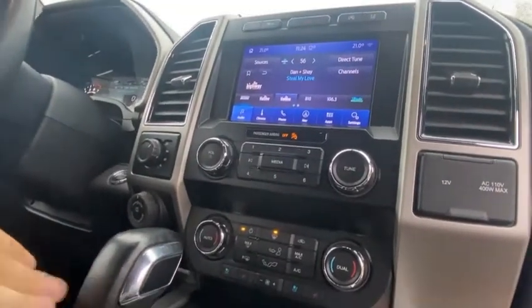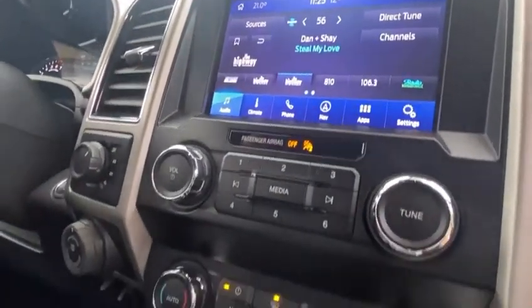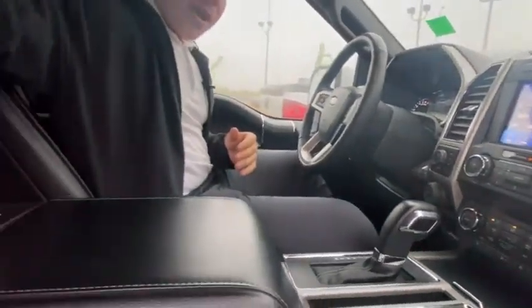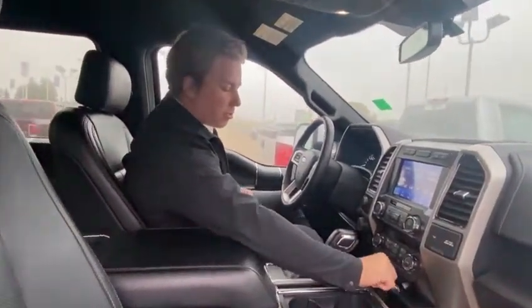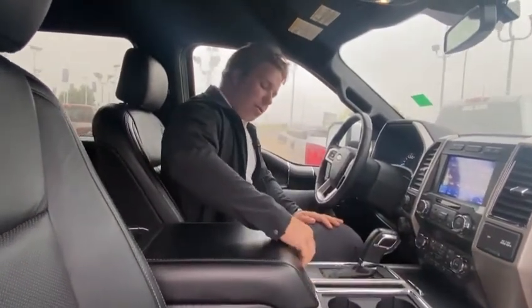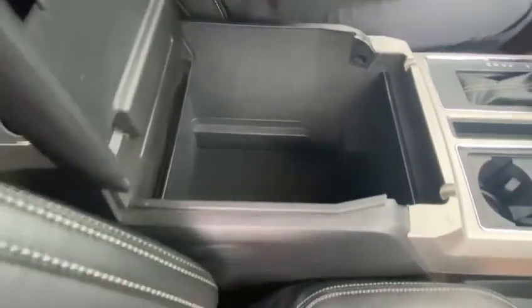You have your big console shifter here, automatic transmission. The 10-speed is a great, great transmission — shifts like a dream. You have your big leather-wrapped center console with more cup holders back here as well. Beautiful leather seats here in the Lariat, power with lumbar. Beautiful leather-wrapped dash. Lots of storage in this interior, with more USB ports and auxiliary down here as well. Deep center console here with your little coin slots — this can come right out to reveal a big center console with lots of storage.